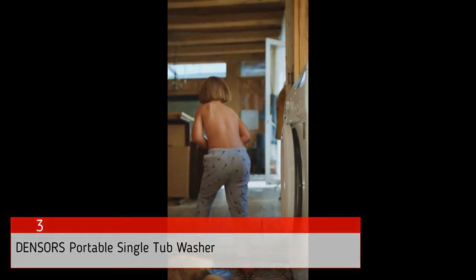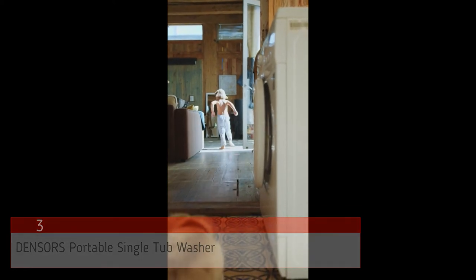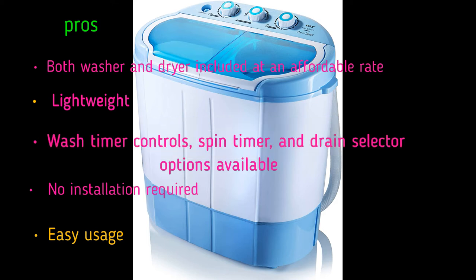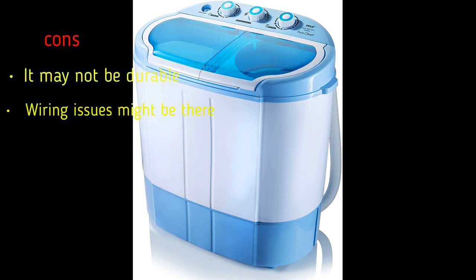This machine comes with a power cord and drain hose that can help you drain out the water without any extra effort. Pros: both washer and dryer included at an affordable rate, lightweight, wash timer controls, spin timer, and drain selector options available, no installation required, easy usage. Cons: it may not be durable, and wiring issues might be present.